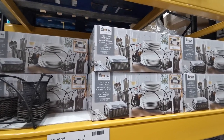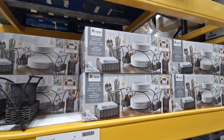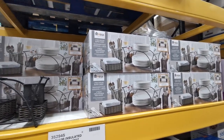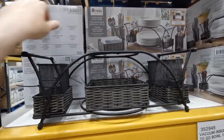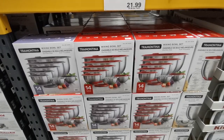This looks really good for outdoor dining. This is a Mesa Inspired Living 4-Piece Deluxe Buffet Caddy or Picnic Caddy. It is £17.98. It looks like it would be great for summer barbecue.